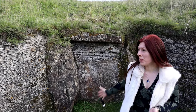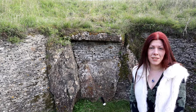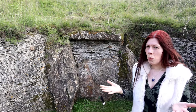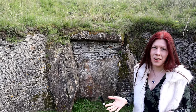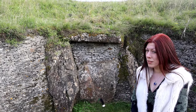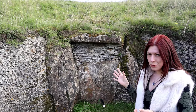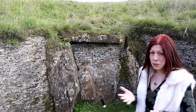Just behind me it looks like this should be the entrance, but actually it is a false entrance. The entrance to the chambers is actually round the side. Why do we have a false entrance? Opinions are divided — some say it could be to stop grave robbers, but back then there wasn't a lot of valuables in these graves. Others say it could be a spirit door, so the spirits of those that are buried within can come and go as they please.